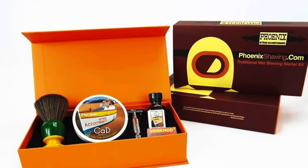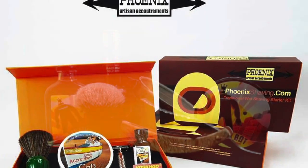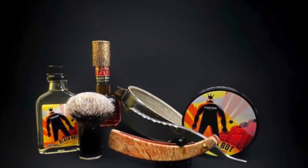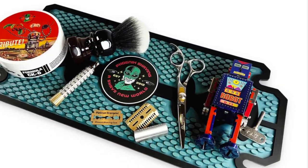Hey guys, Brandon Ray here coming to you with a new video. Today I'm going to be talking about my top three favorite old-school scents from Phoenix Artists and Accoutrements, so let's get into it.